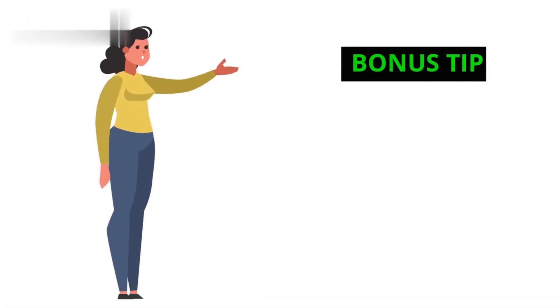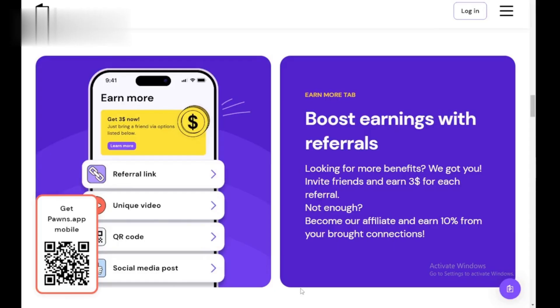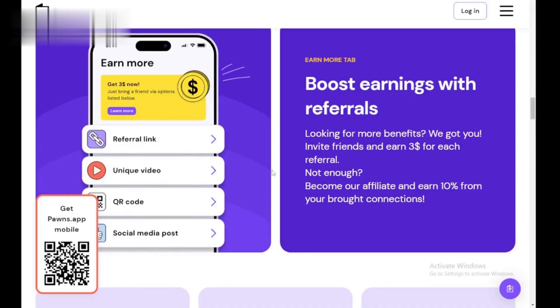Bonus tip — earn more with referrals. Invite your friends to join Pawns using your referral link. You'll earn a percentage of their earnings, boosting your income.